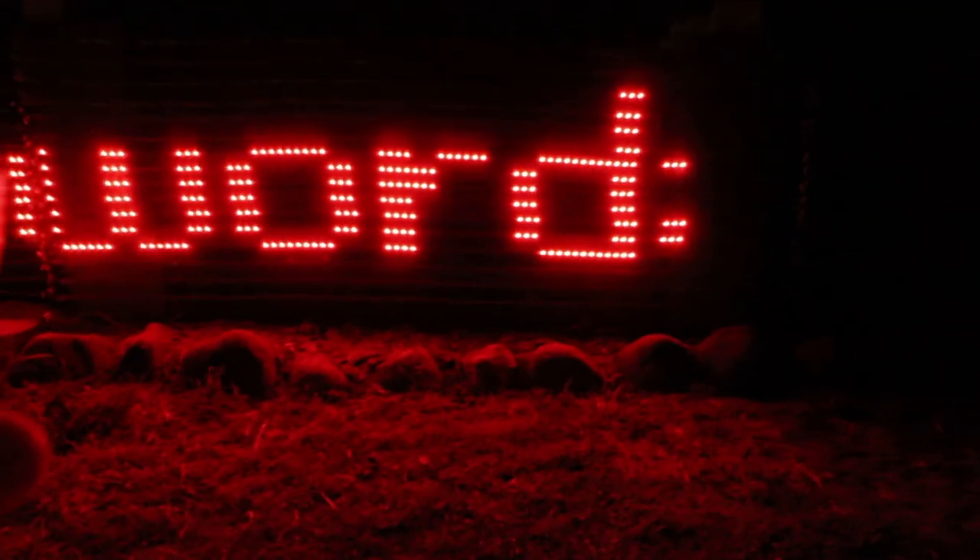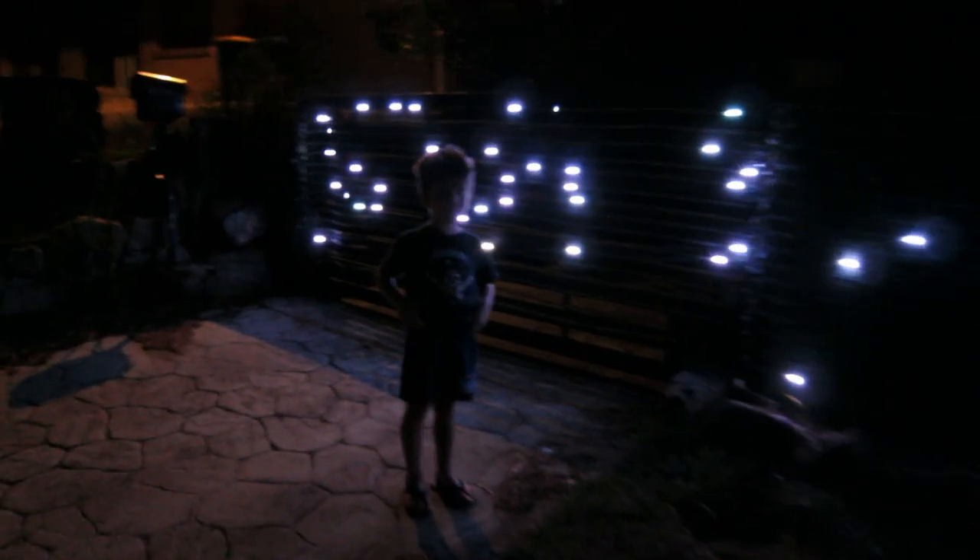This website up here allows people coming by to have a look at the lights and control them. If you like, you can jump on the website, type in a password that changes every day, and choose a pattern that you want to see. You can also play a game.